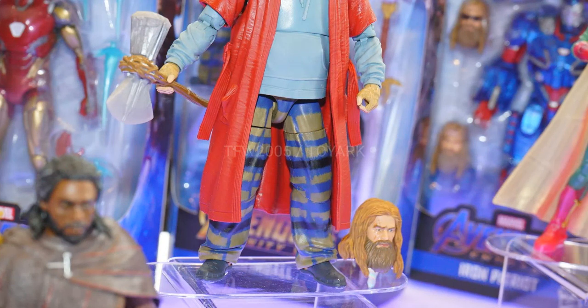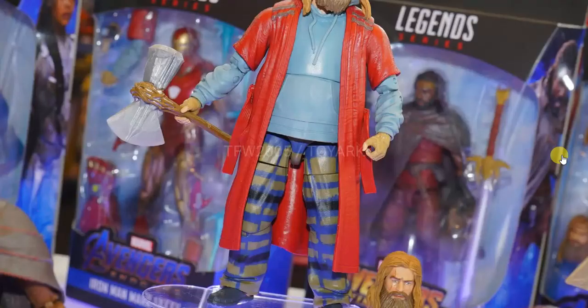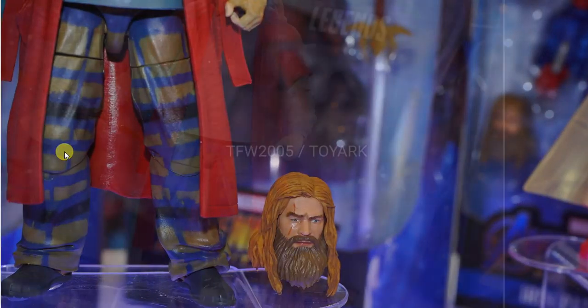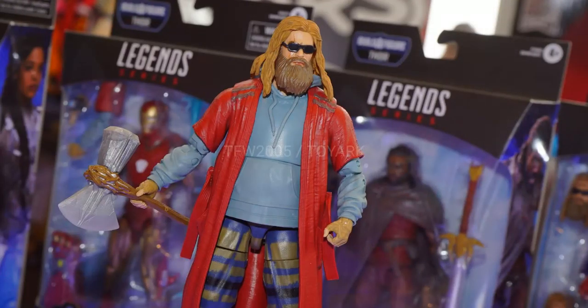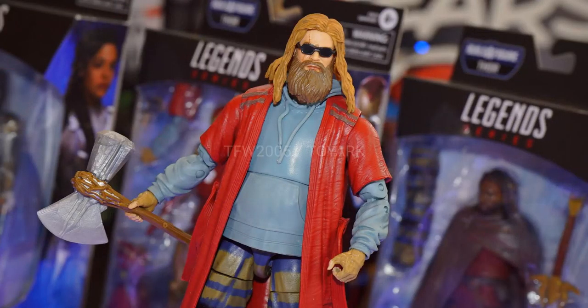The face sculpt is okay — you can certainly see that it's Thor, but I don't think it's a great likeness. The pants look really baggy, which looks good. He comes with his axe even though he never uses it in this state, which is cool. We get two head sculpts but they've got the exact same very stern expression — this is definitely not a figure that needs a stern expression. A smirk or a frown would have been better. I wish they had made this a regular figure and instead made the end-of-film Thor the Build-A-Figure, a bit more intricate. But I'm still glad to get it.